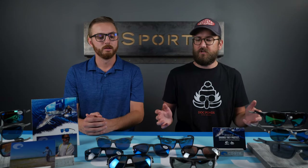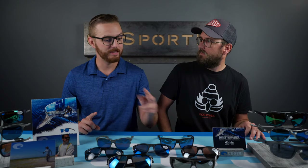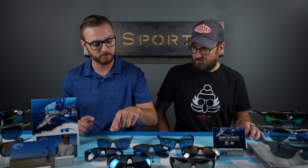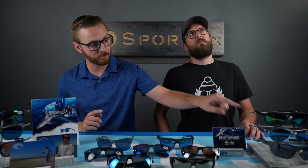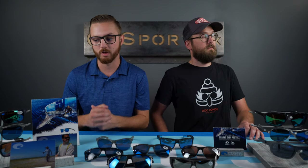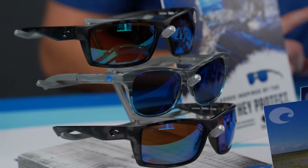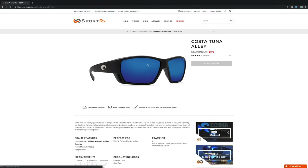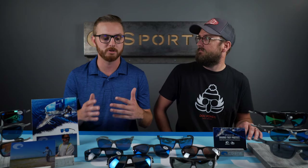So what models of Costa are part of this? We have a lot. The ones we have include the Costa Slacktide, the Cat Cay, the Caye, the Panga, the Remora, the Nuvella, the Rinconcito, the Fantail, the Tuna Alley, the Switchfoot, the Loretta, the Broadbill, and the Reefton — that last one's very popular. All of those frames can be found on our site under the OCEARCH collection. And regardless of whether you get plano, non-Rx, or Rx, you are contributing just by purchasing the frame itself.